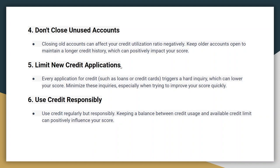Try to limit new credit applications while working on improving your score. Every application for credit triggers a hard inquiry, which can lower your score. Also, use credit regularly but responsibly. Keeping a balance between credit usage and available credit limit can positively influence your score.